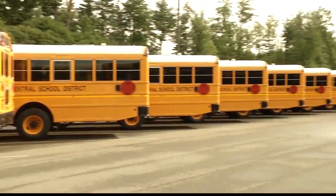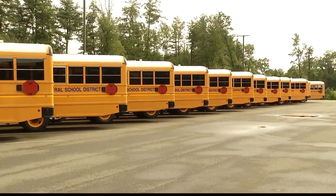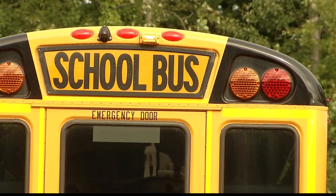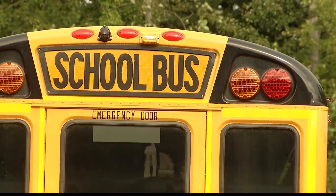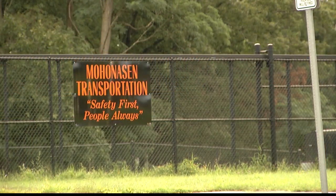Gerald says he believes it will eliminate communication barriers between the school and families while allowing them to quickly adjust to changing routes and other issues that may come up, particularly when the district is short on drivers. He also believes the new system could help attract new drivers and combat challenges with hiring.